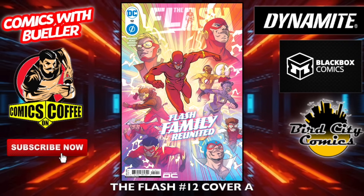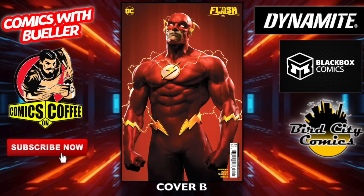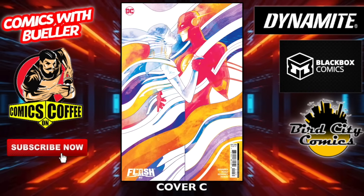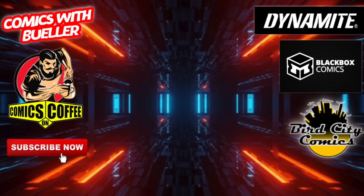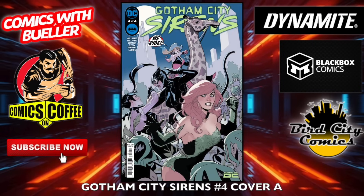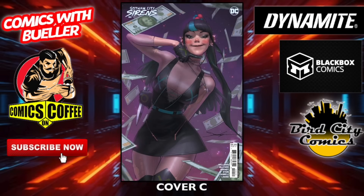The Flash number 12 — the A cover and the B cover. That's pretty cool. The Flash is probably my favorite DC character. Cover C. Cover D — because, you know, he just runs. He's like the Forrest Gump of comic books. Cover E. Gossip City Sirens number four — cover A, cover B. I'm pretty sure the Flash was around before Forrest Gump, but you know, it is what it is. Cover C.